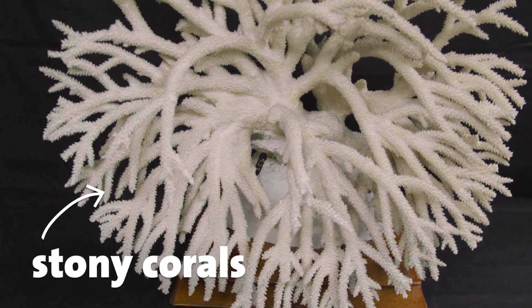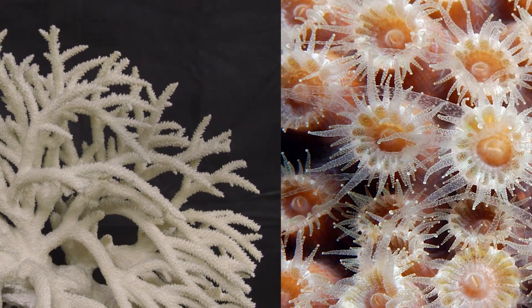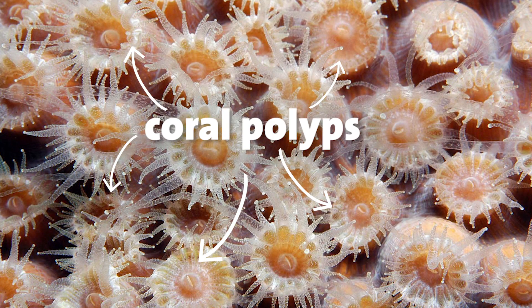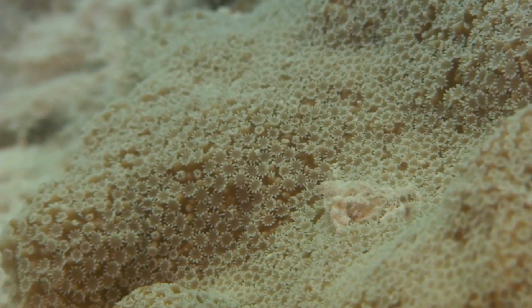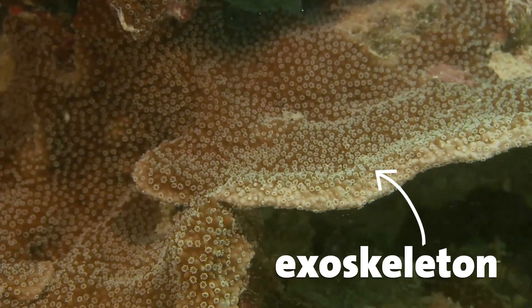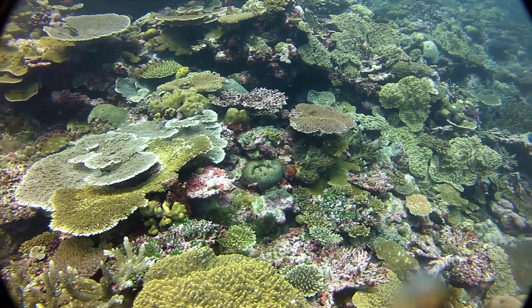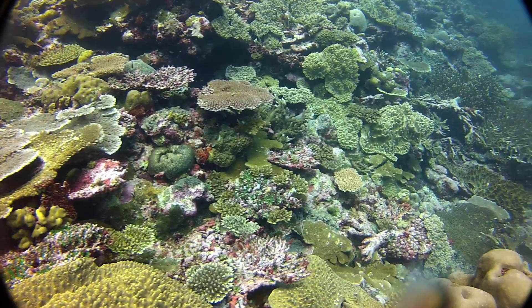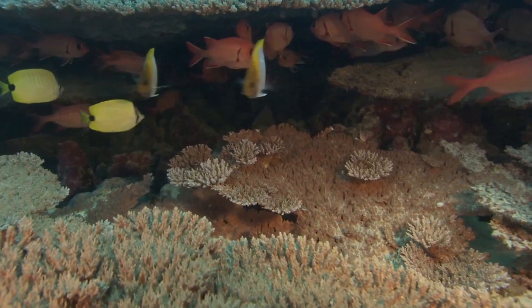Stony corals — the corals that everybody knows — are colonies of very little polyps, basically sacks with tentacles that live on the seafloor. They have the ability to produce an exoskeleton, and like that they produce the coral reefs that everybody knows, which are very, very important because they sustain a lot of other animals.